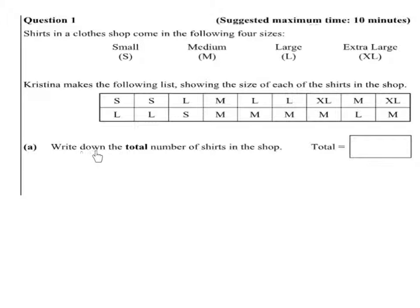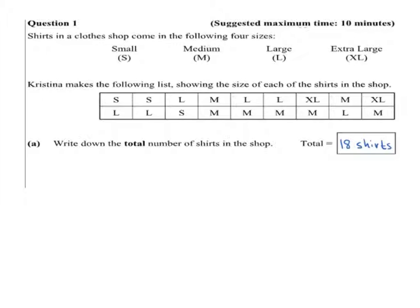Part A: Write down the total number of shirts in the shop. So we just have to count up how many shirts we have: 1, 2, 3, 4, 5, 6, 7, 8, 9, 10, 11, 12, 13, 14, 15, 16, 17, 18. There are 18 shirts in total in the shop.